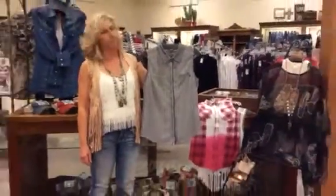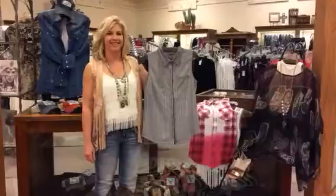So we've got a lot of new Miss Me in the department. Come see us at Dandales and we'll fix you up. Have a great day!